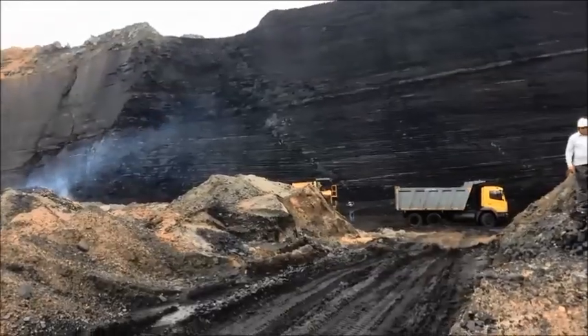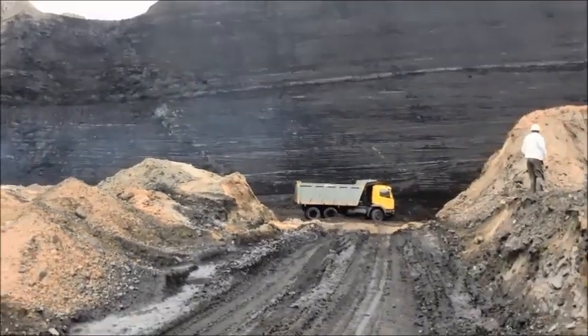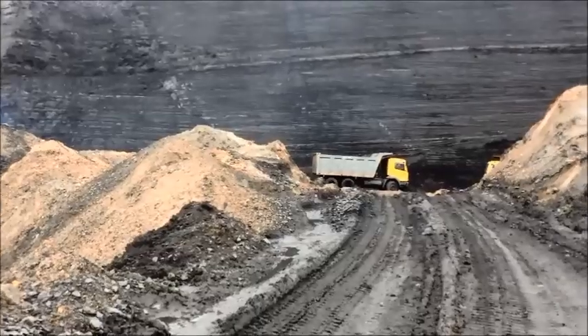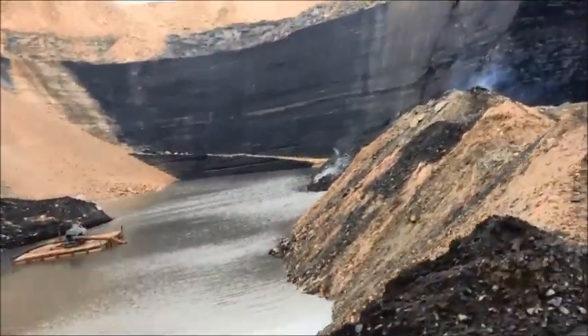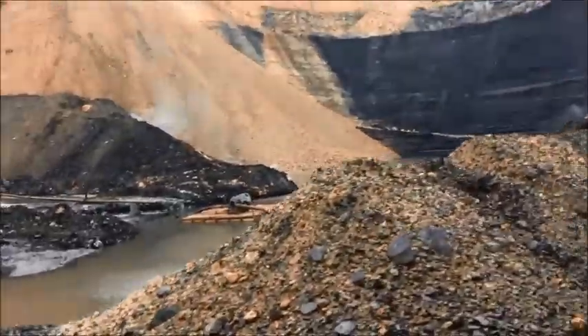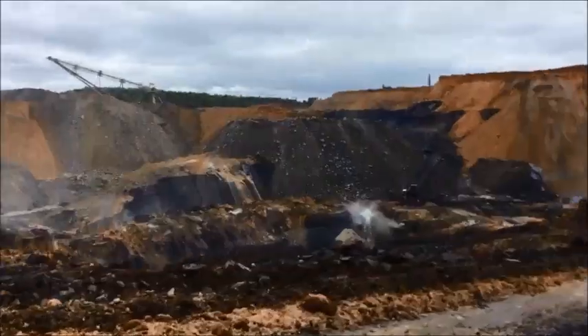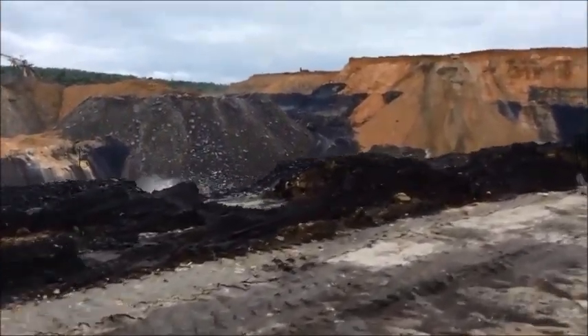This is the scene at the Bharatpur opencast coal mine of Mahanadi Coalfields Ltd., a subsidiary of Coal India in Talcher, Odisha. The Bharatpur mine produces 7.5 million tonnes of coal per annum and if all goes well, production will more than double to 17 million tonnes in the current fiscal. Mahanadi Coalfields plans to raise output to 20 million tonnes in the next 5 years from this mine.